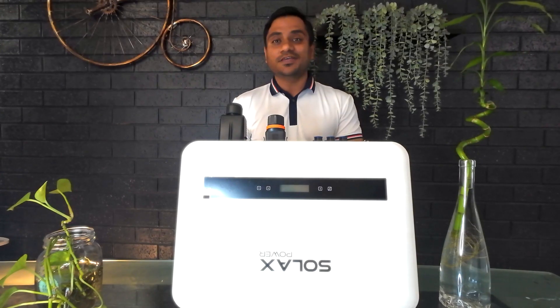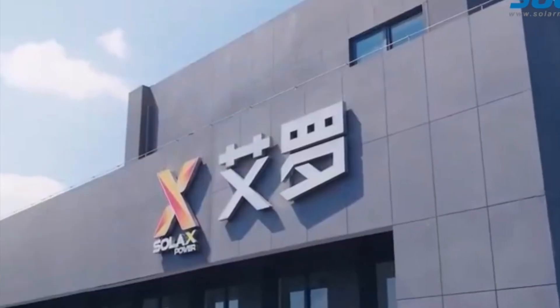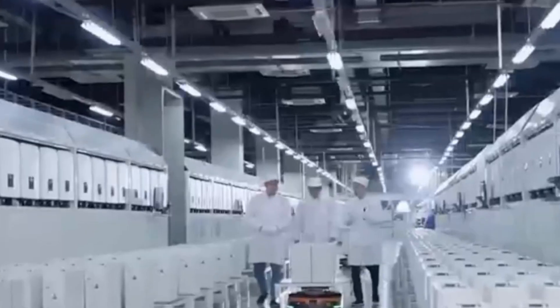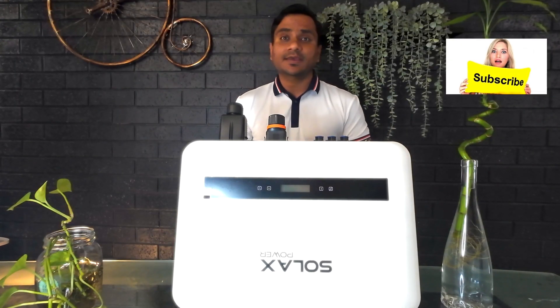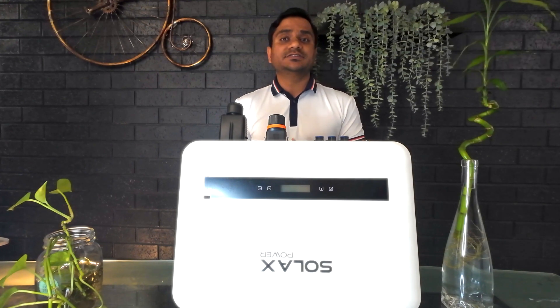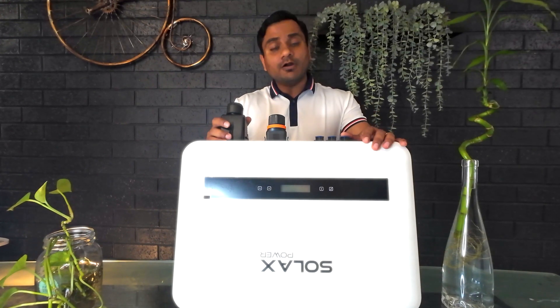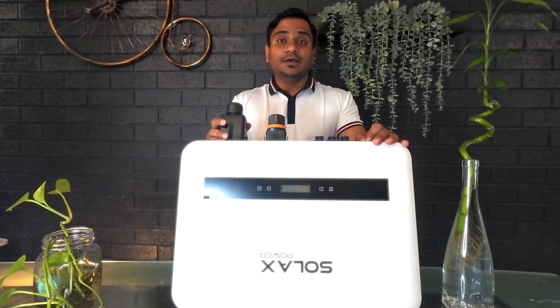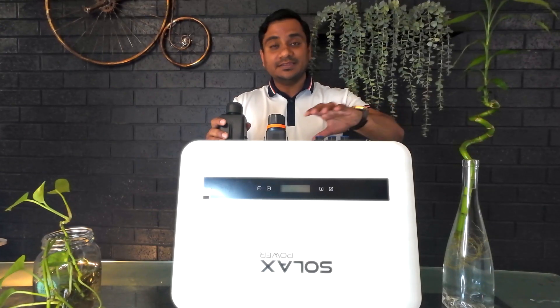Let's get started without wasting time. First of all, let's talk about Solex Power as a company. Founded in 2010 and headquartered in China, Solex has quickly become one of the good leaders in the solar industry. They are known for their cutting-edge research and development, with a strong presence in over 60 countries.